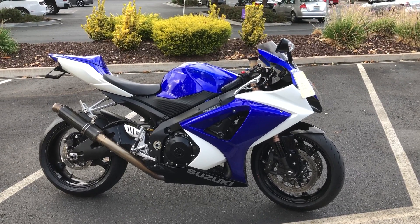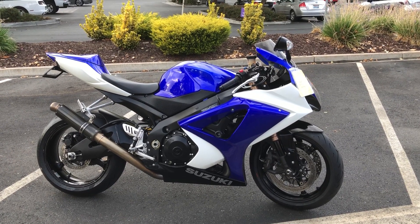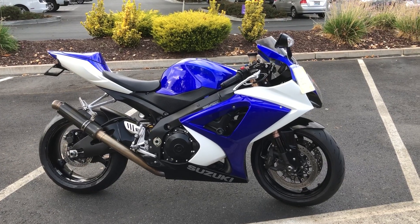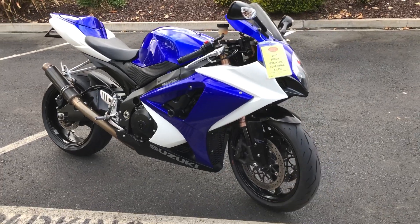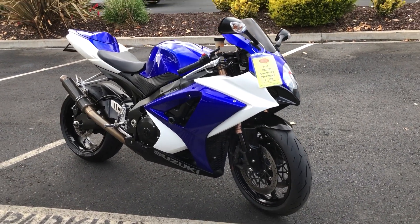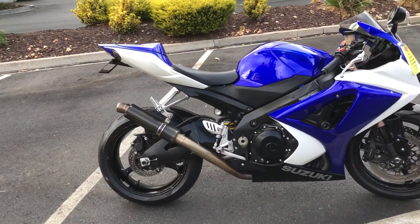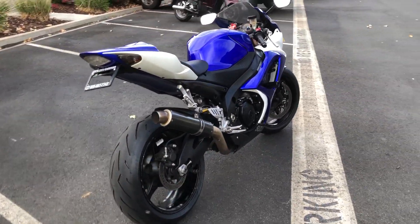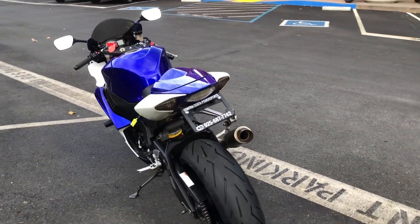Here we are at Contra Costa Power Sports and today we have our 2007 Suzuki GSX-R 1000 Superbike. This D-badged Superbike just arrived with only 31,000 miles, runs beautifully. Wait to hear that exhaust system — fender eliminator, frame sliders, seat cowl. We also have the rear seat and rear passenger foot peg, and brand new Pirelli Diablo Rosso 2 tires.